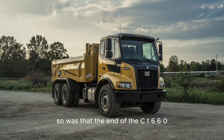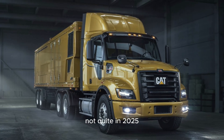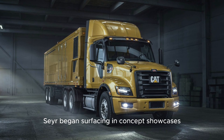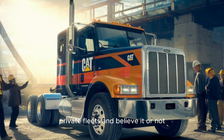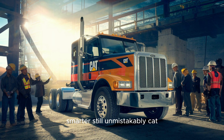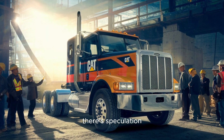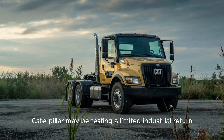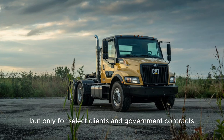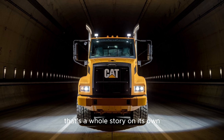So was that the end of the CT-660? Not quite. In 2025, sightings of upgraded Caterpillar CT-660 variants began surfacing in concept showcases, private fleets, and digital design forums. The new version? Sleeker, smarter, and still unmistakably CAT. There's speculation Caterpillar may be testing a limited industrial return of the CT-660, but only for select clients and government contracts. Why the secrecy? Why the comeback now? That's a whole story on its own.